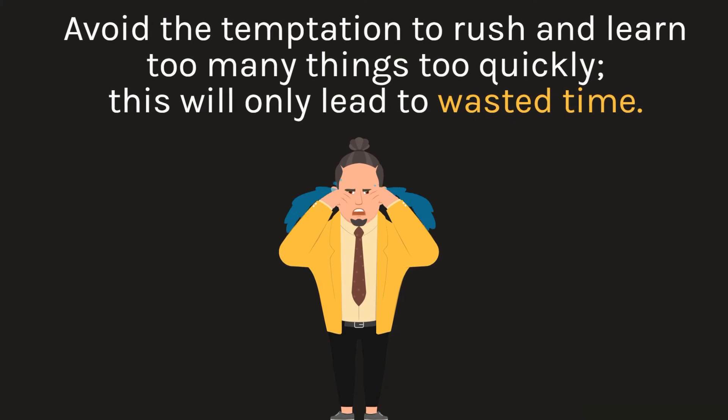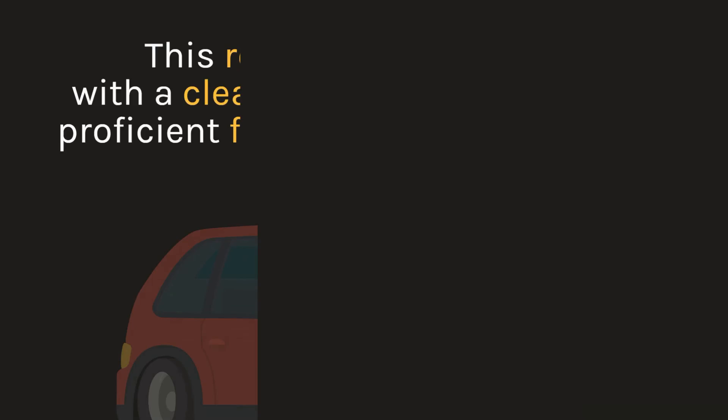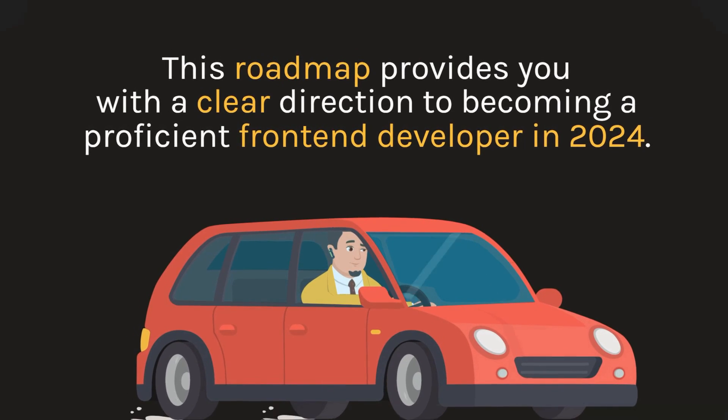Avoid the temptation to rush and learn too many things too quickly — this will only lead to wasted time. This roadmap provides you with a clear direction to becoming a proficient front-end developer in 2024.